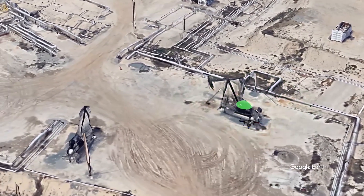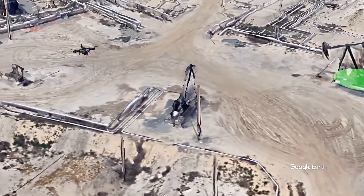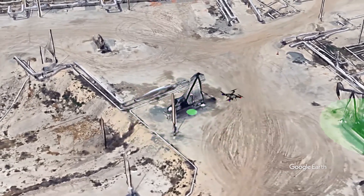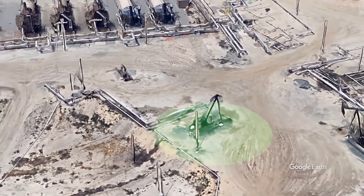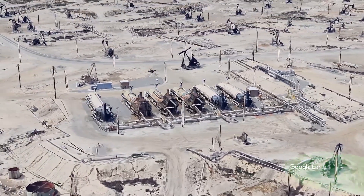pipes, compressor stations, or other infrastructure. As the aircraft moves, the data logger records information from each detector, then adds GPS data to build a complete map revealing the intensity of the gas leak and its location.